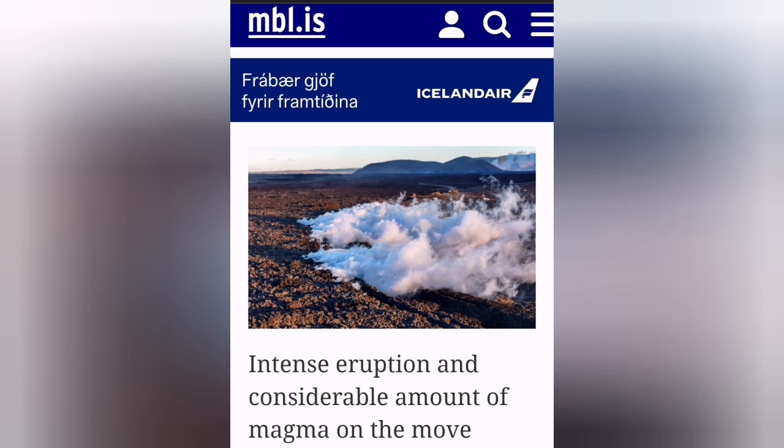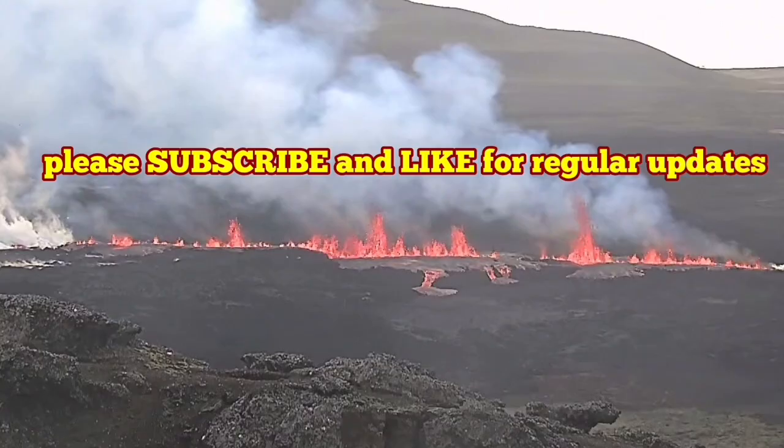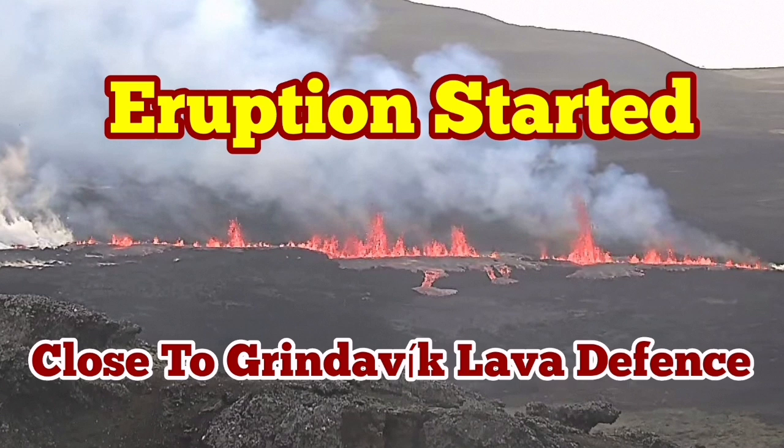We had earthquakes felt by the locals in Grindavik, and there are some people who may not have left. But with this new development close to Grindavik, probably everybody has to evacuate the town. I will keep you up to date about this.